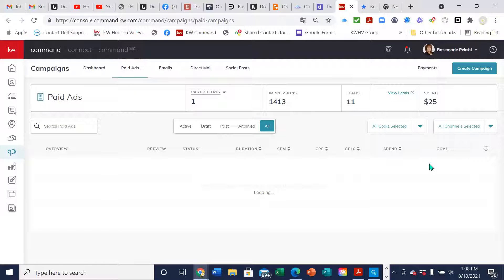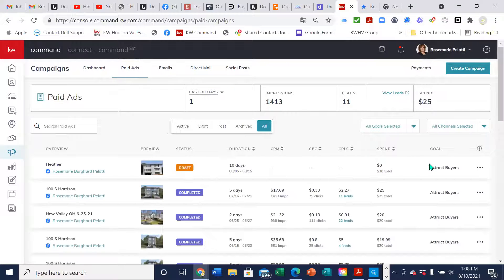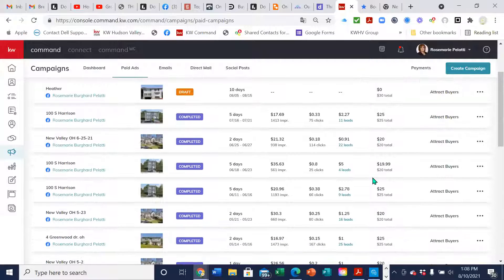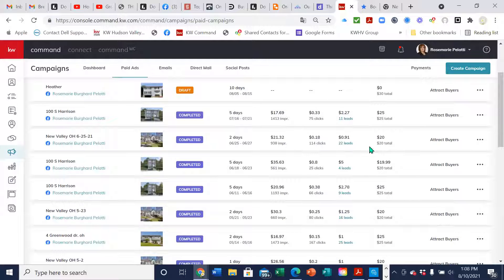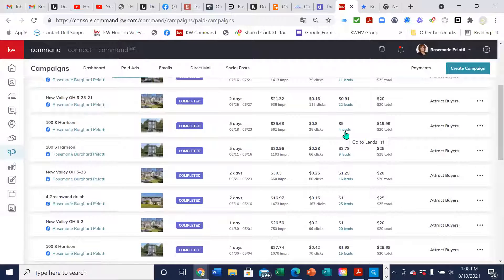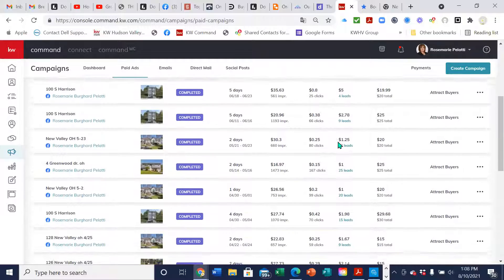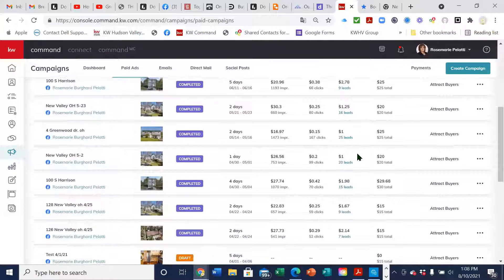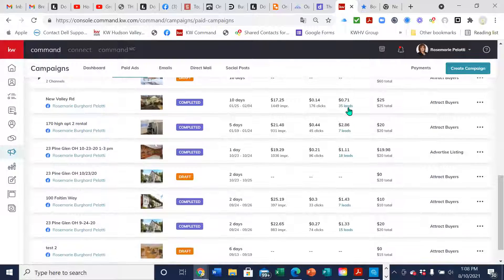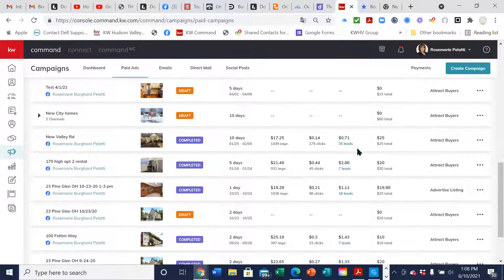It pulls the information from whatever they had put in Facebook. This one I spent $2.27 a lead — I spent $25 altogether. I typically run about a dollar a lead if it's a good campaign. This one I spent $20 and it was 91 cents per lead. This one was not so good — we only got four leads for $20, so it was $5. But if you look, most of mine run about a dollar up to two. This one I got 71 cents per lead, so you can see how you're spending your money.